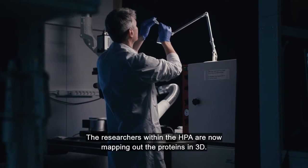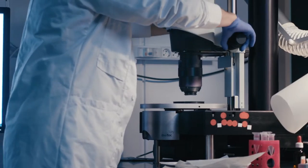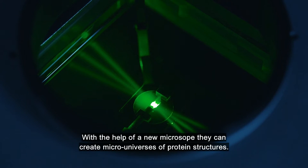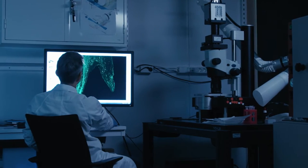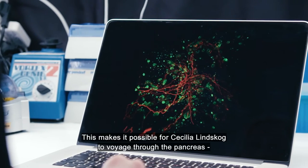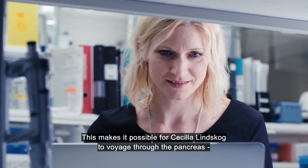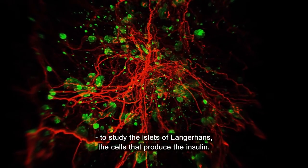The researchers within the HPA are now mapping out the proteins in 3D. With the help of a new microscope, they can create micro-universes of protein structures. This makes it possible for Cecilia Linskug to voyage through the pancreas to study the islets of Langerhans, the cells that produce the insulin.